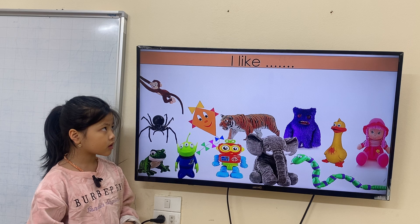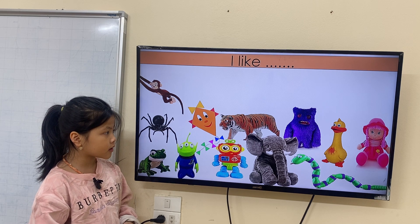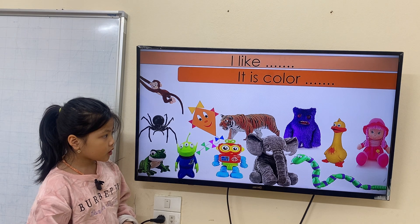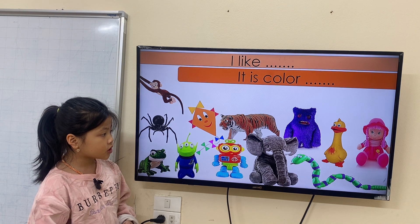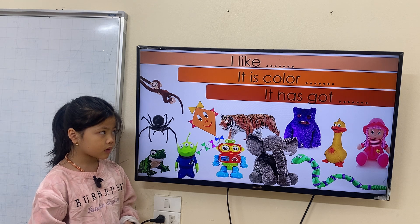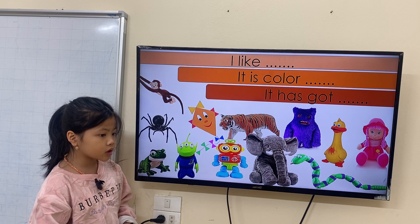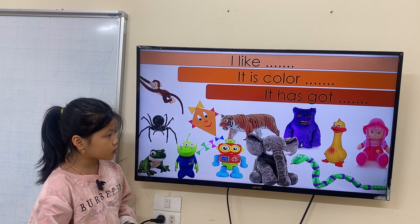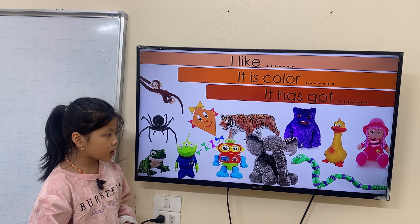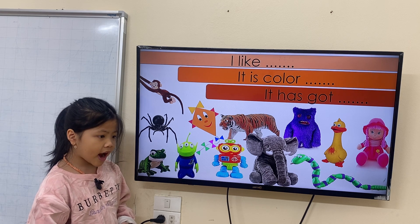Now, what toy do you like? I like elephant. What color is the elephant? It's color black. It has got two ears, two eyes, one nose, two arms.